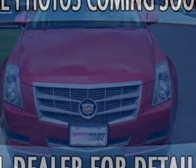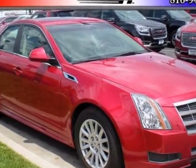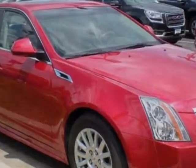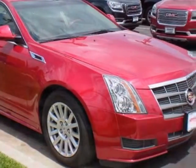Options include cashmere cocoa leather seating surfaces, front bucket seats, sunroof with power ultra-view double-sized tilt sliding panel, federal emissions requirements compliance, and crystal red tint coat exterior.